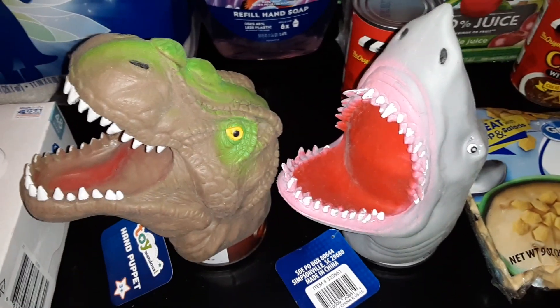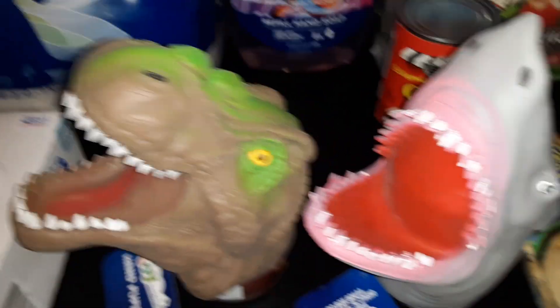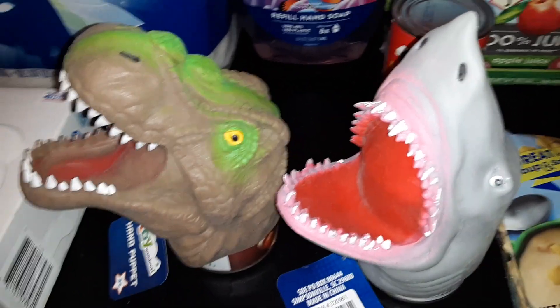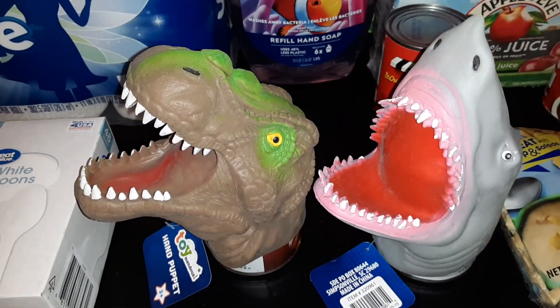We also found a couple of these cool hand puppets. They are from Toymendous, and they had different designs — one is a dinosaur and one is a shark. We're looking forward to some fun puppet shows with those.